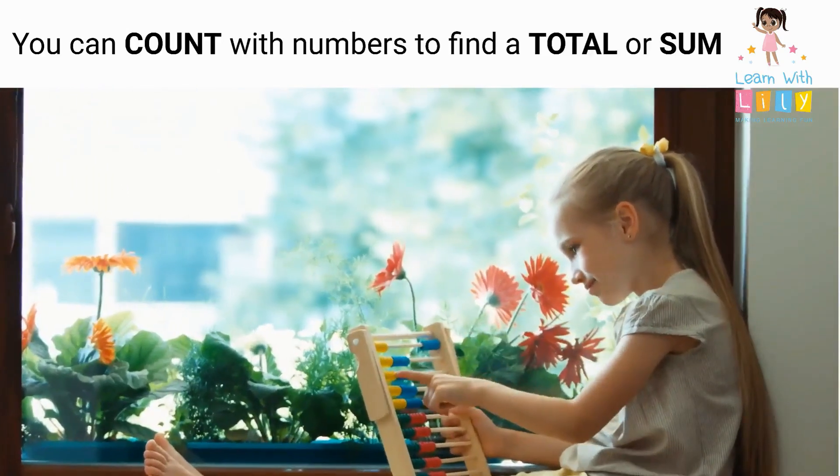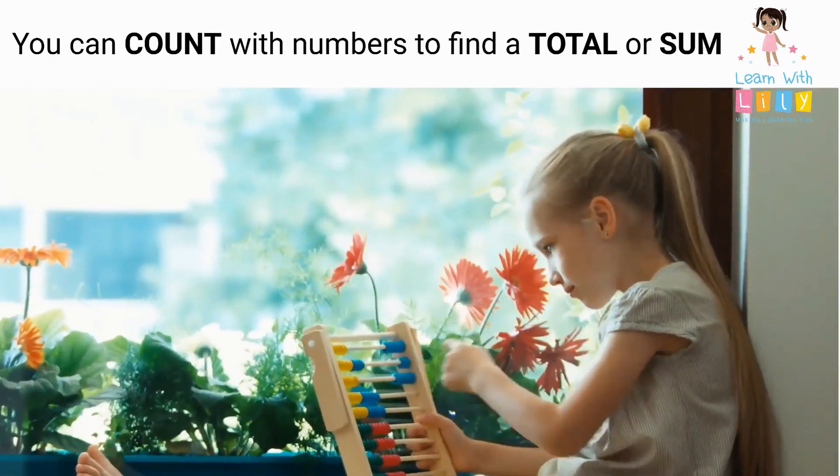And you can count with numbers to find a total or sum: one, two, three, four, five.